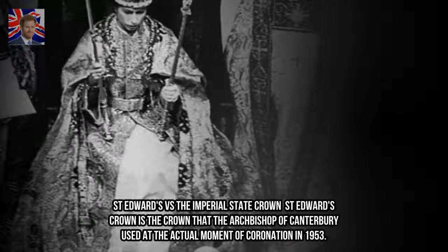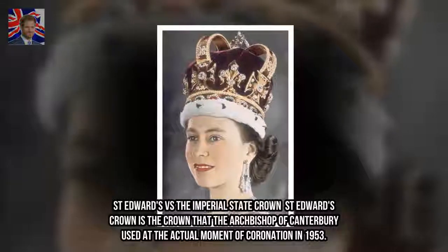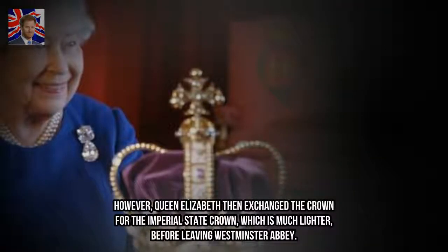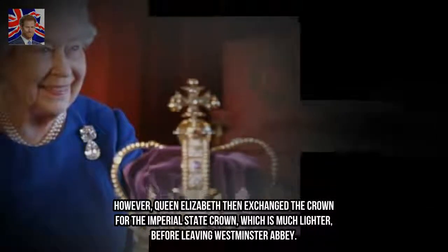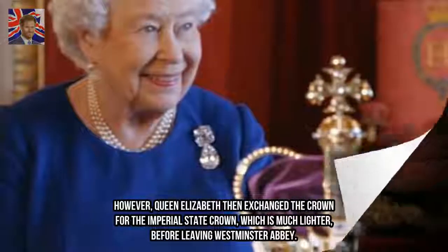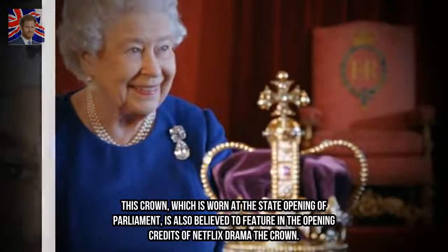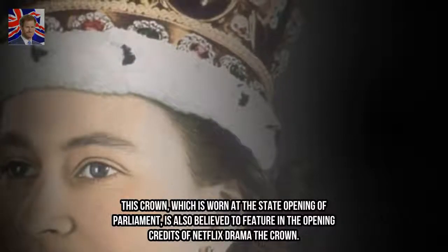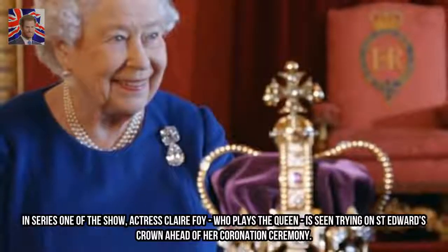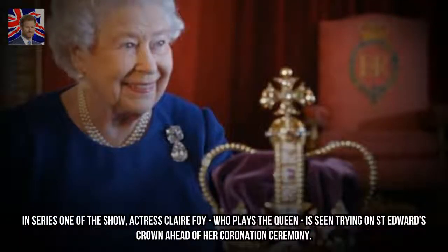St. Edward's Crown is the crown that the Archbishop of Canterbury used at the actual moment of coronation in 1953. However, Queen Elizabeth then exchanged the crown for the Imperial State Crown, which is much lighter, before leaving Westminster Abbey. This crown, which is worn at the state opening of Parliament, is also believed to feature in the opening credits of Netflix drama The Crown. In Series 1 of the show, actress Claire Foy, who plays the Queen, is seen trying on St. Edward's Crown ahead of her coronation ceremony.